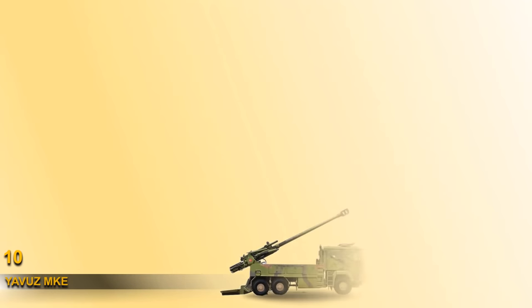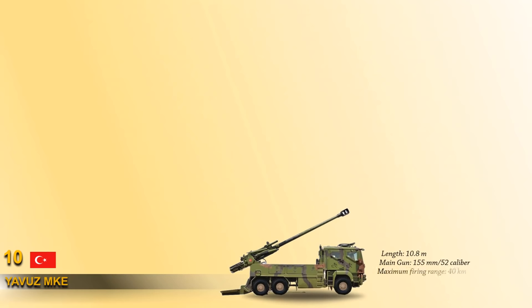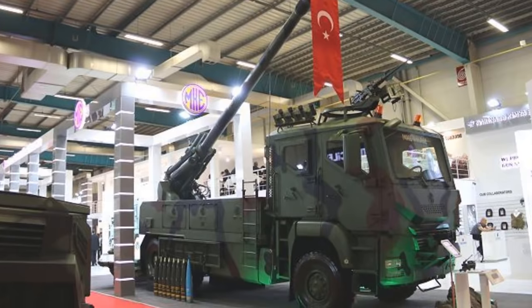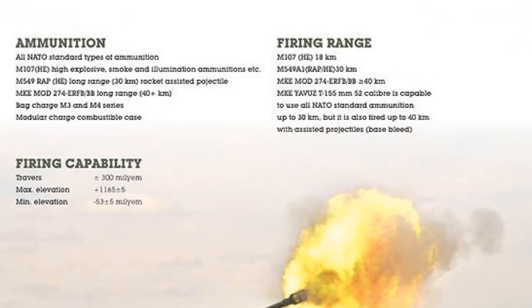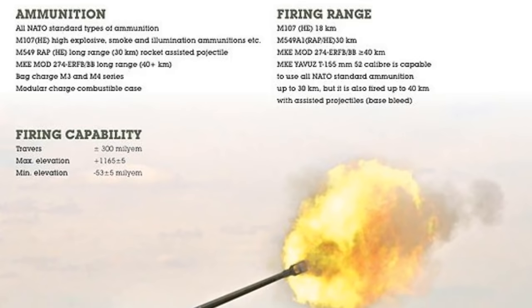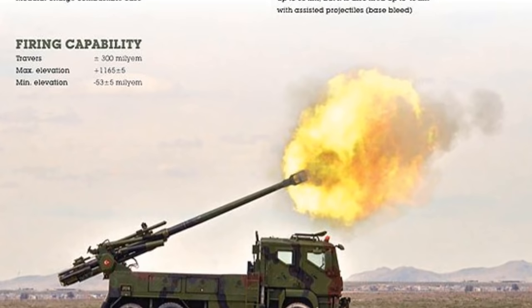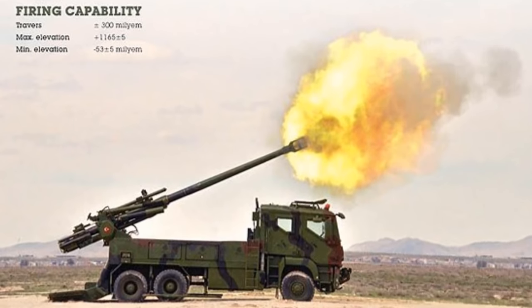At number 10, we have the Yavuz, which is a 155mm wheeled self-propelled howitzer developed for the Turkish Armed Forces. The MKE Yavuz is based on a German-made MAN 6x6 military truck chassis. Its main weapon is the truck-mounted solution of the Panto 155mm towed howitzer. The MKE Yavuz is fitted with a semi-automatic loading system and a total of 18 ammunition are stored in a storage box located on each side of the truck chassis. It can fire at a maximum range of 40 km and needs only 60 seconds to be ready to fire.